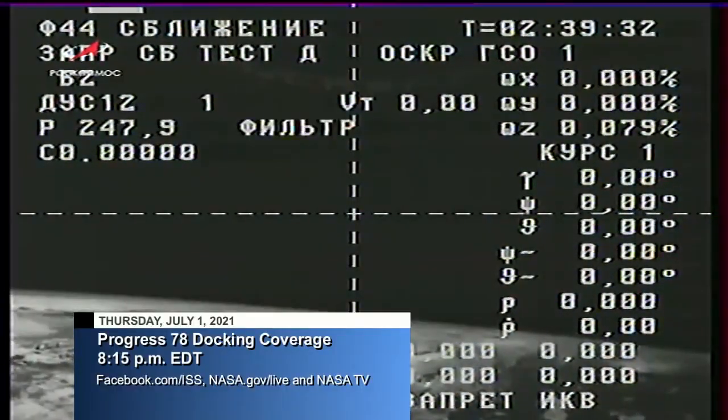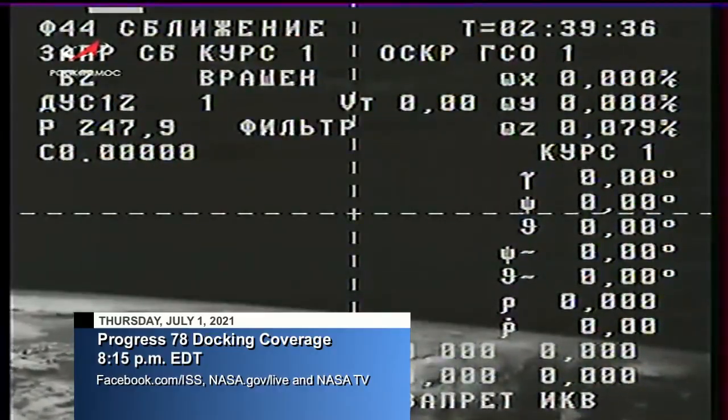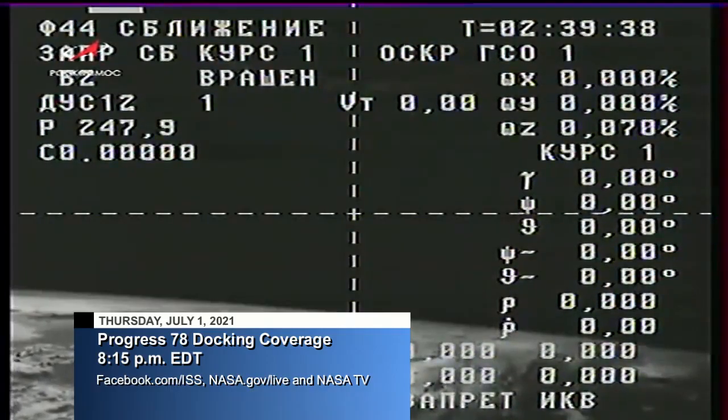Coverage will begin at 8:15 p.m. Eastern time ahead of Progress 78's docking to the space-facing side of the Poisk module.